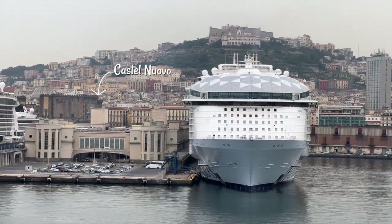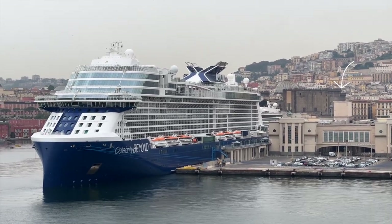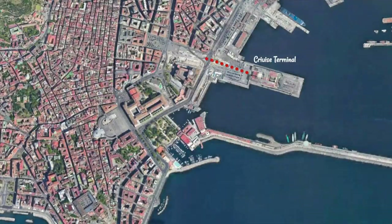Many of you have asked how far the Naples city center is from the cruise port. The answer is the cruise port is actually in the city center. From the most popular pier, where Royal Caribbean, Holland America, Princess, and Celebrity dock, it's a quick 15-minute walk to Piazza Plebiscito, which is in the heart of Naples.